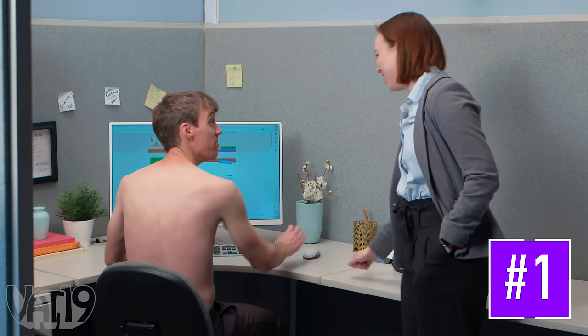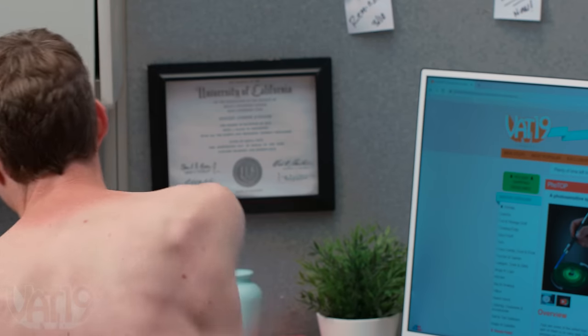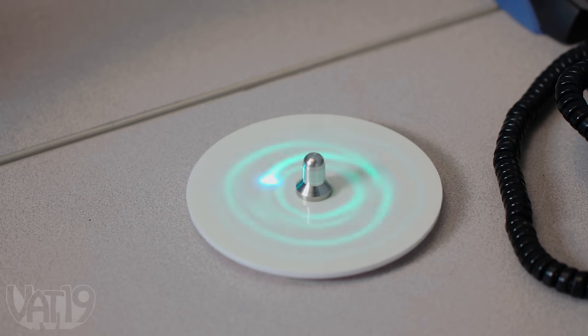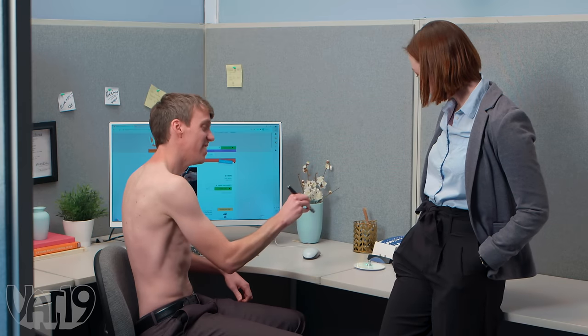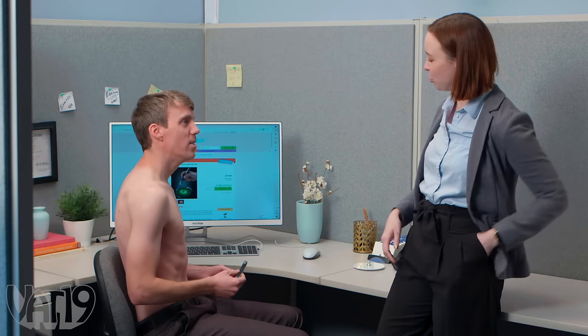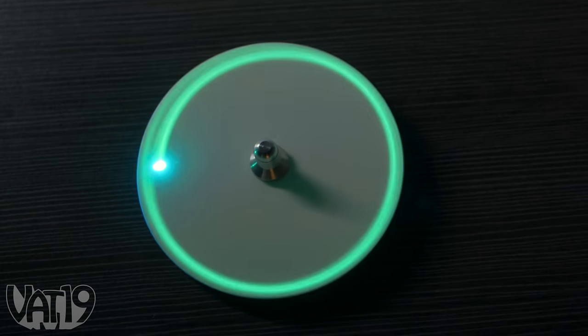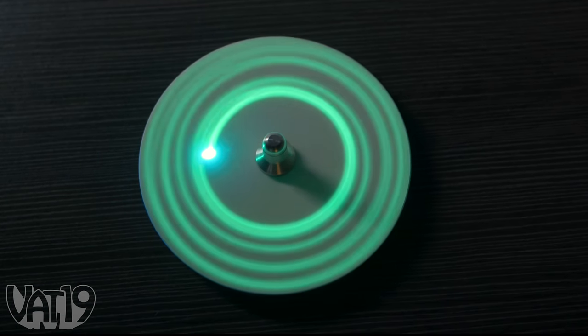Hey, Tom — you seem to have forgotten your top this morning. No, ma'am, I did not. Got it right here. Pretty cool, huh? That's pretty cool. I'm going to need you to put a top on. Oh, right — because of the monthly meeting we have about my shirt. Dress code rules that never change. Put on a show with Photop, a spinning top with a glow-in-the-dark surface.